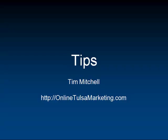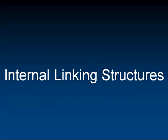Hey guys, Tim Mitchell here. I've got another tip for you for marketing your business online, getting new clients and more business. Today's tip is internal linking structures. It's very important that you have the proper linking structures on your website for many different reasons.